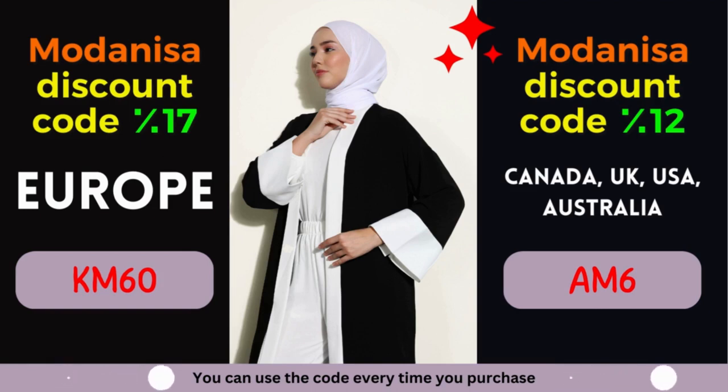Modanisa Coupon 2: 12% off for Canada, United Kingdom, USA, and Australia. Calling all fashionistas from Canada, United Kingdom, USA, and Australia! Prepare to be enthralled by an amazing offer from Modanisa. Enjoy a fantastic discount of 12% on your purchases, allowing you to indulge in the latest fashion trends without compromising your budget.